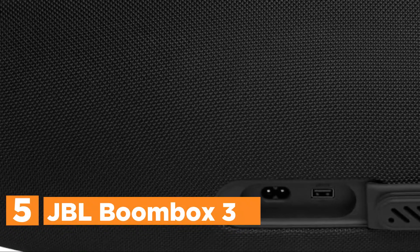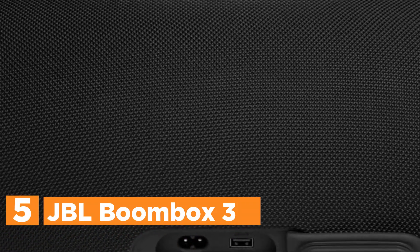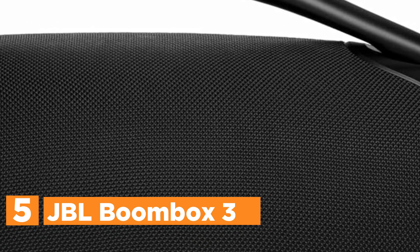Starting our list at number 5, JBL Boombox 3. The JBL Boombox 3 boasts massive JBL Original Pro Sound with a 3-way speaker system for clear, rich audio and strong bass, even at high volume.